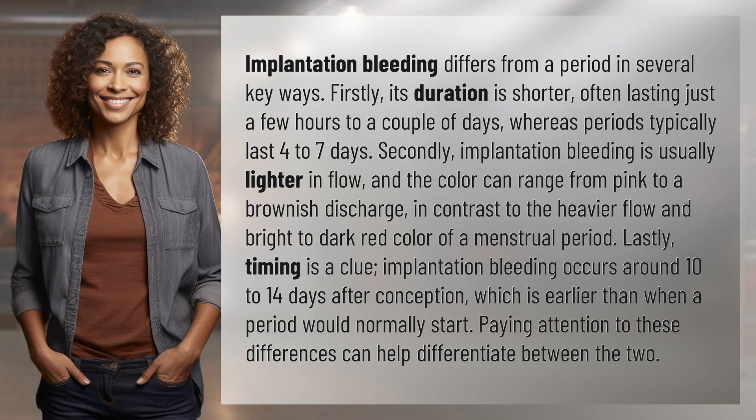Implantation bleeding differs from a period in several key ways. Firstly, its duration is shorter, often lasting just a few hours to a couple of days, whereas periods typically last four to seven days.